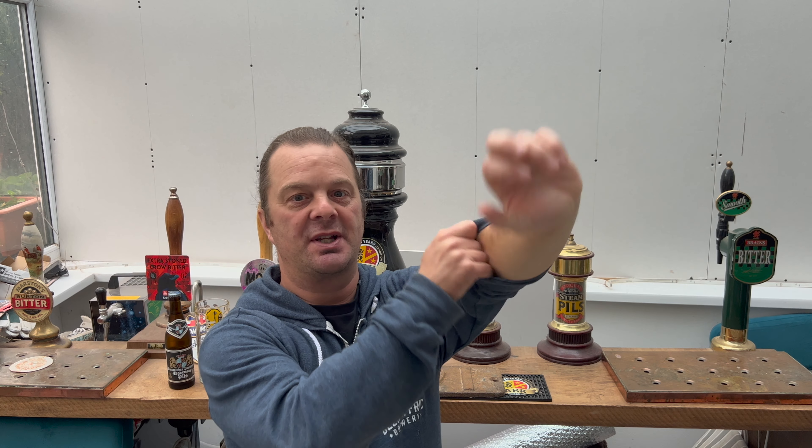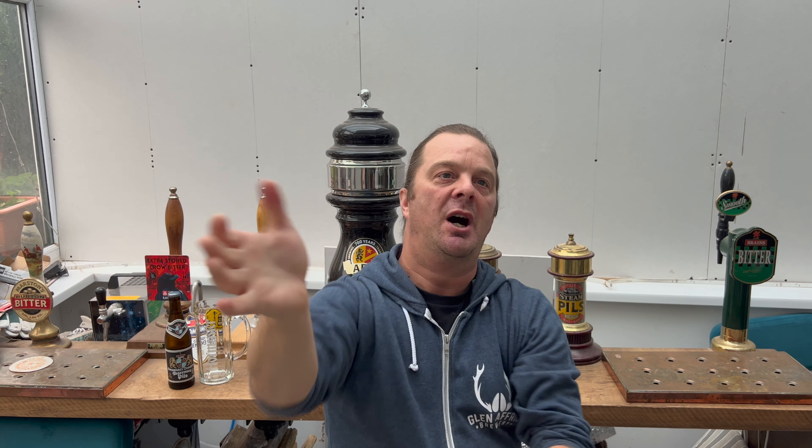It's Beer O'Clock on Real Alecraft Beer and I'm going to roll my sleeves up for this one — I believe today I have one of the greatest pilsners in the world at my fingertips.